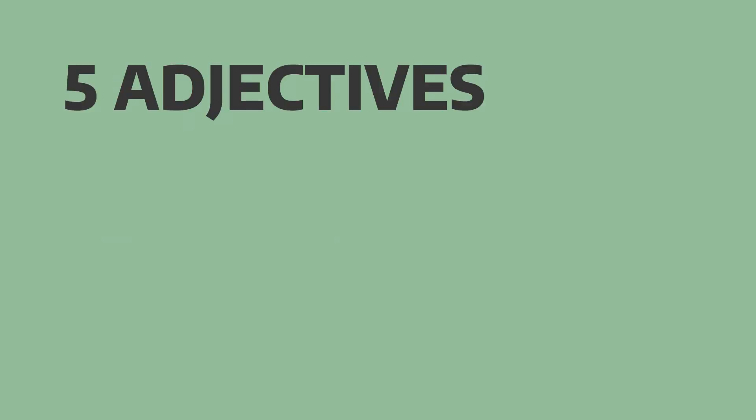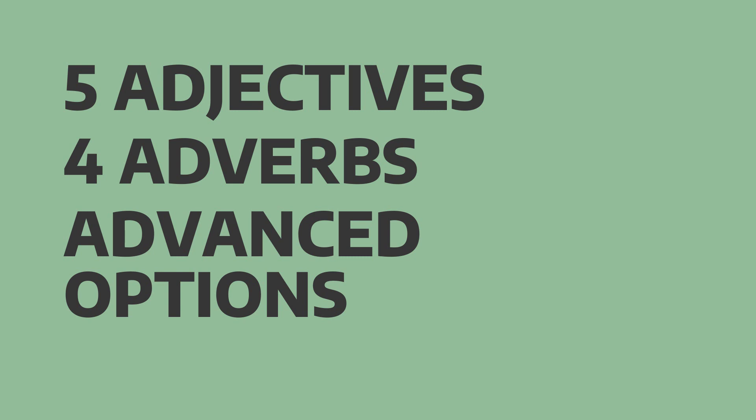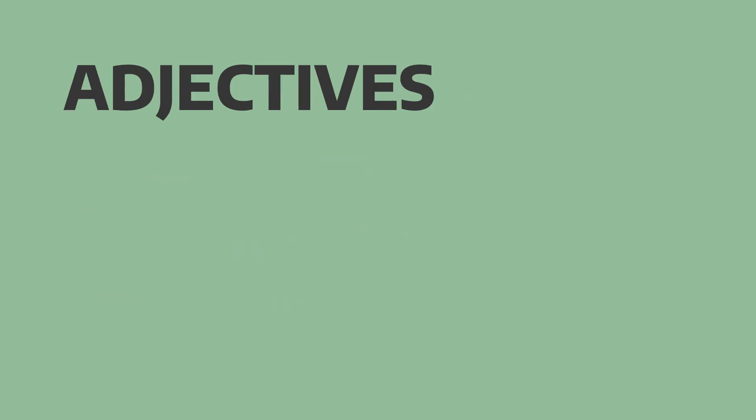First, we'll look at five adjectives that are often used to describe something very important. Then, we'll look at four adverbs we can use together with important. And at the end, we'll look at some more advanced options. Now, let's start with our adjectives.